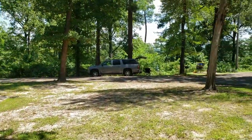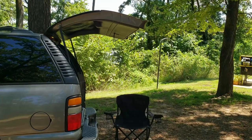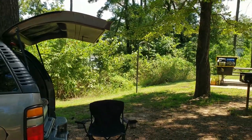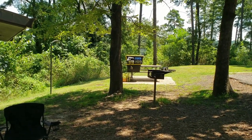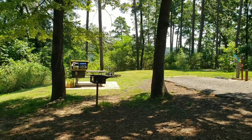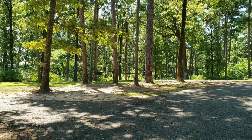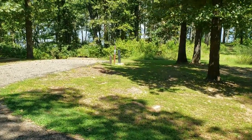I was going to show y'all something over here. You can kind of see the water down there in the center right there. But you have your grill, your lantern post, picnic table with really no shade. But if it's the evening or the mornings, it's going to be shade. Water connections, and there's site 51. Let's walk over here and look at site 53.